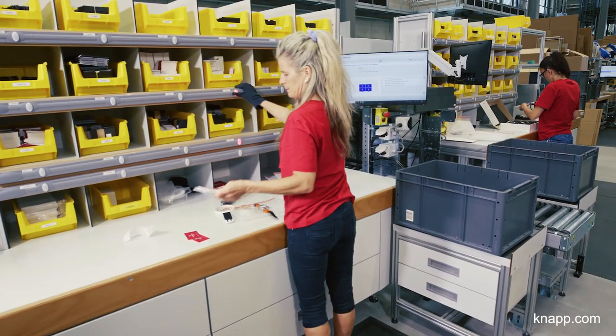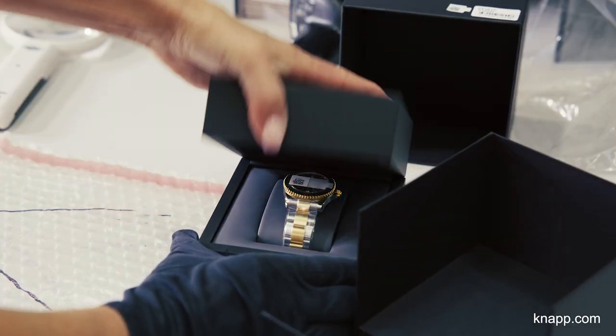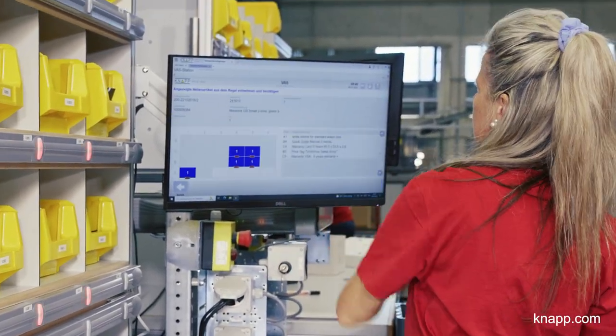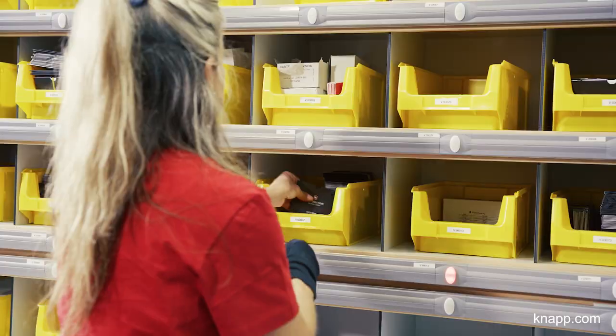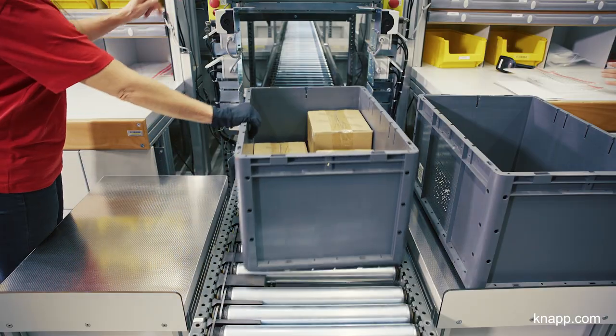The solution also includes value-added service stations. These stations are mainly used to pack watches. The orders are filled with the help of screens, text blocks, and pick-to-light technology. Pick-to-light helps employees add the right guarantee slips and instructions to the order into a container. The container is then conveyed back to the OSR Shuttle Evo.